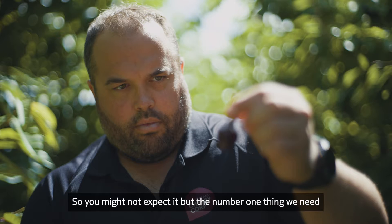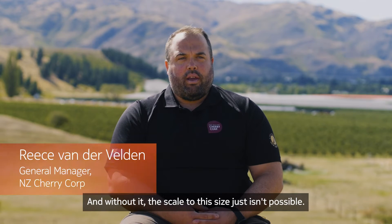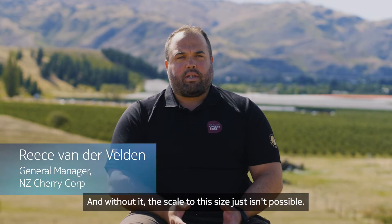You might not expect it, but the number one thing we need in the orchard behind me is broadband, and without it the scale to this size just isn't possible.